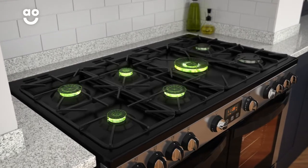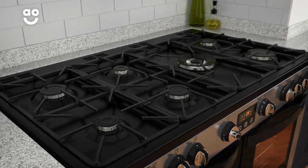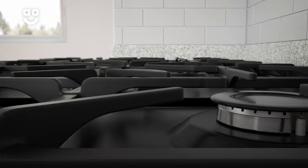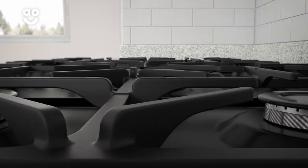There are seven gas burners on the hob for fast and precise cooking. They're surrounded by cast iron pan supports, which can hold pots and pans of various sizes for creative chefs who need plenty of extra space.